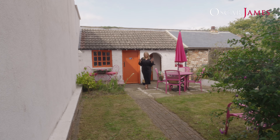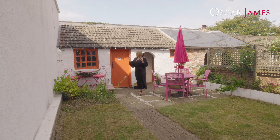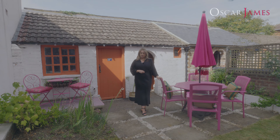And to finish off this video tour, here I am in the rear garden which is so private and enclosed with great outbuildings, perfect for storage. If you're interested in viewing this incredible home, please give me a call in the office.